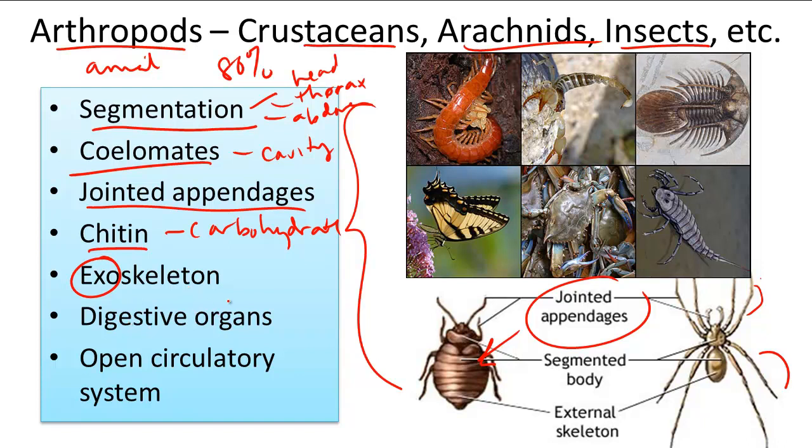Arthropods also have digestive organs and a system closer to that of a human, with distinct organs such as a stomach. And finally, arthropods have an open circulatory system with something called a tubular heart.